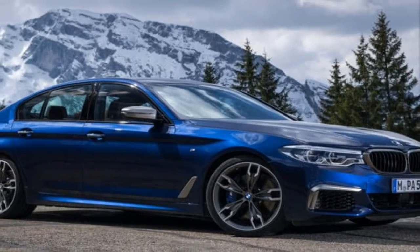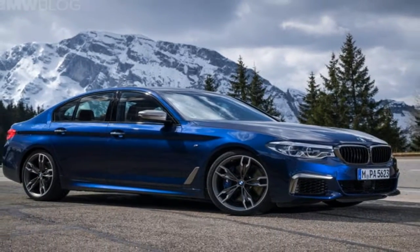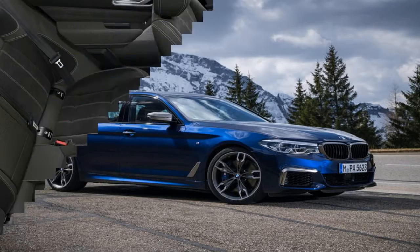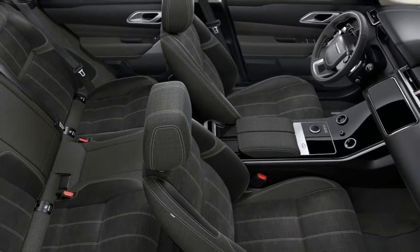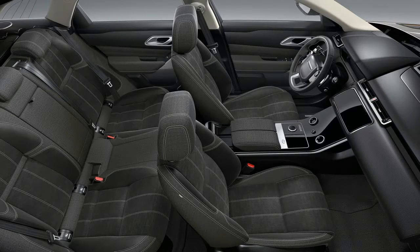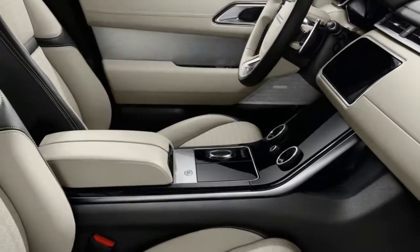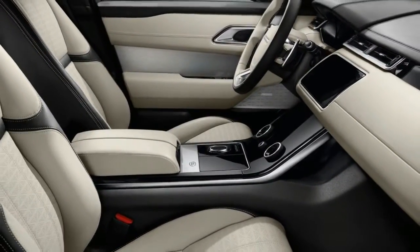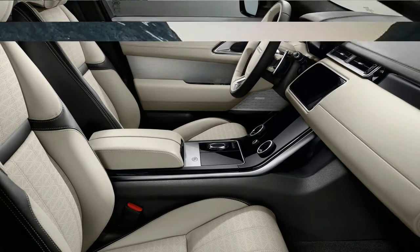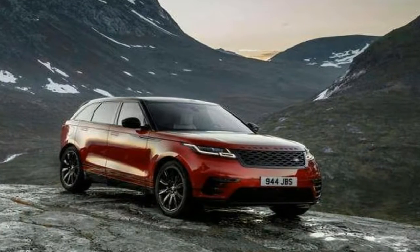Perhaps the stunning interior's greatest success is that its outlook comes at no expense of practicality. The Velar's profile might be more swept than other Range Rovers, but it's still a Range Rover, meaning it is fundamentally a large box. Such shapes are a boon to headroom and cargo space, both of which the Velar has plenty of.